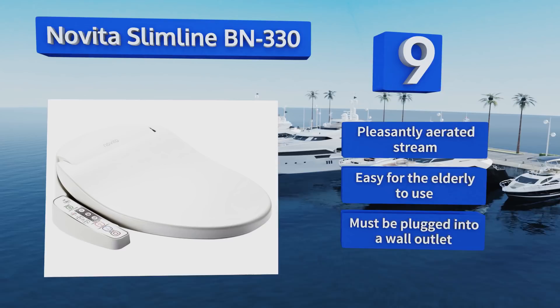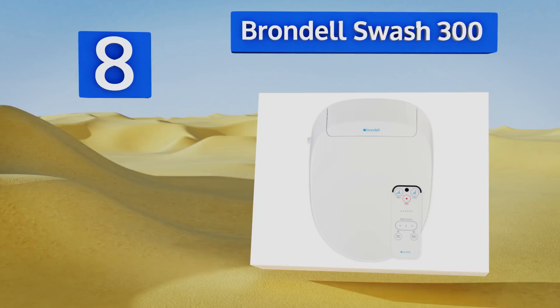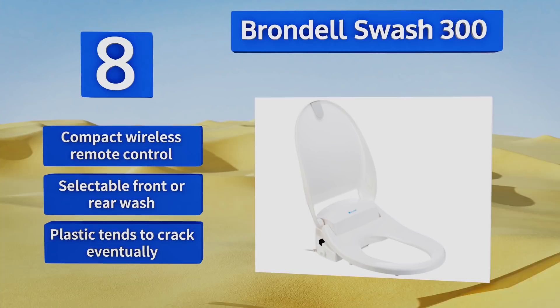Coming in at number eight on our list, the Brondell Swash 300 features an automatic low power mode your wallet will appreciate, and dual retractable gentle spray nozzles your business end will love. It also boasts a soft closing lid and is self-cleaning, so you don't have to worry about bacteria building up. It includes a compact wireless remote control and a selectable front or rear wash.